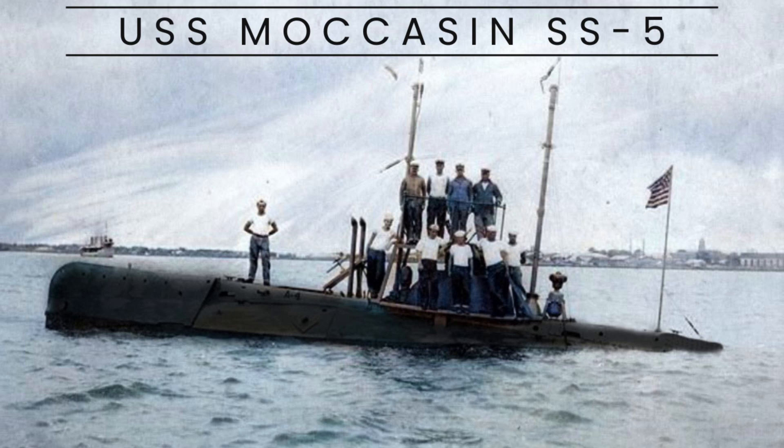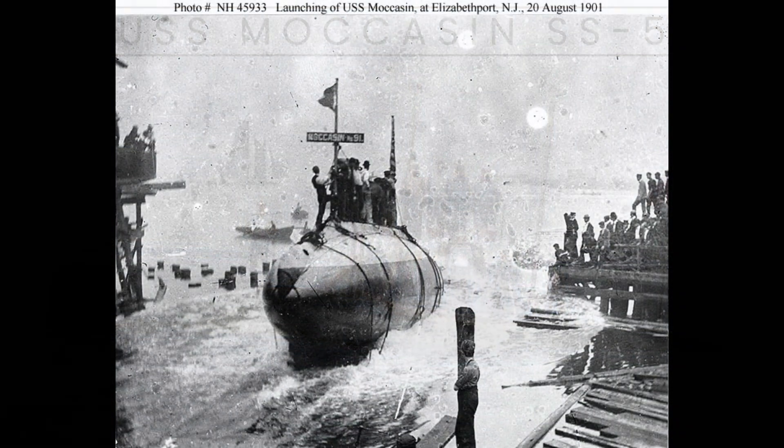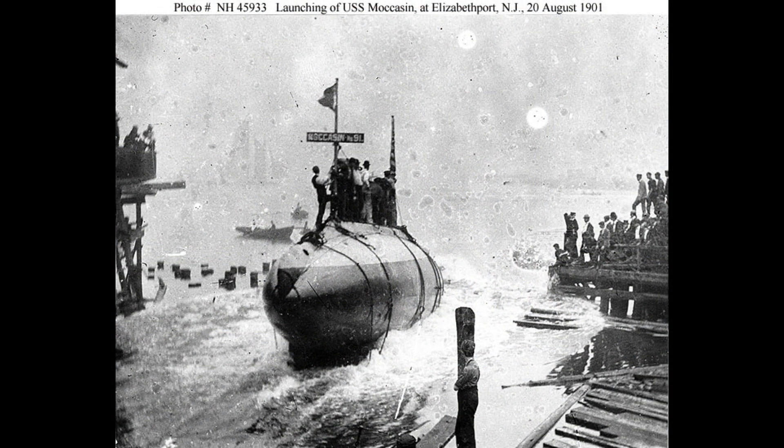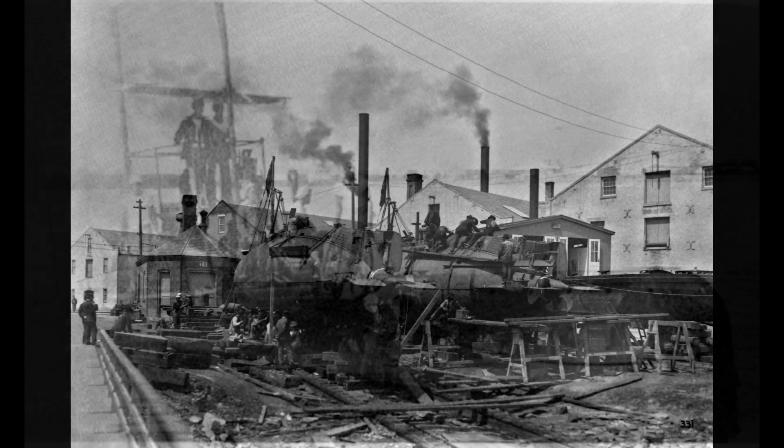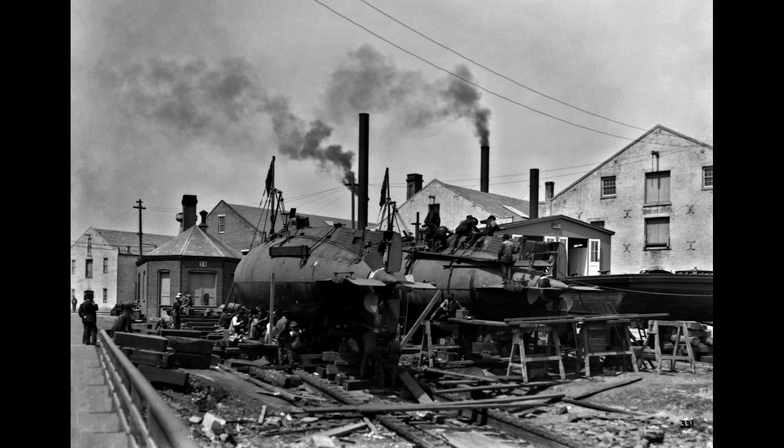USS Moccasin, SS-5, later known as A-4, was a submarine belonging to the Plunger-class, a series of seven submarines constructed for the United States Navy in the early 1900s. The Plunger-class submarines were an enhanced and larger version of the initial Holland-class submarines, which marked the USN's first foray into submarine technology.